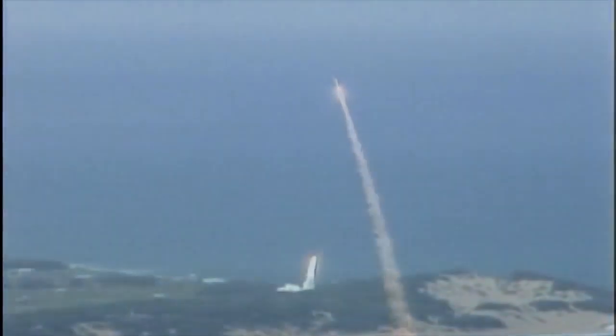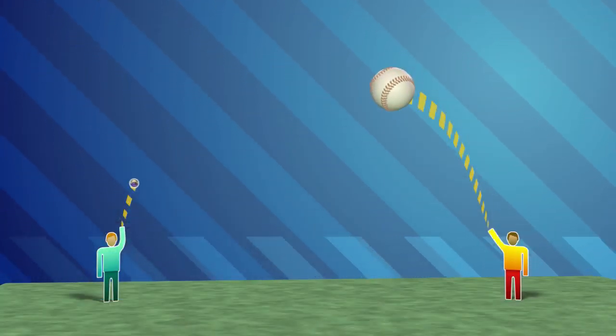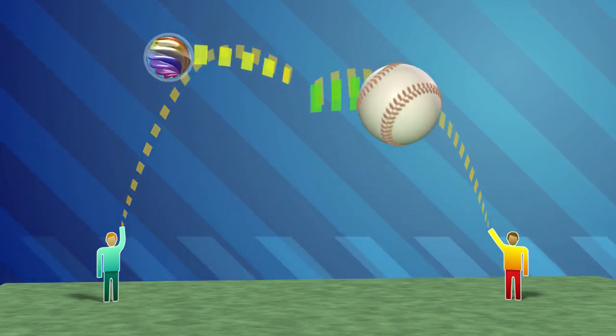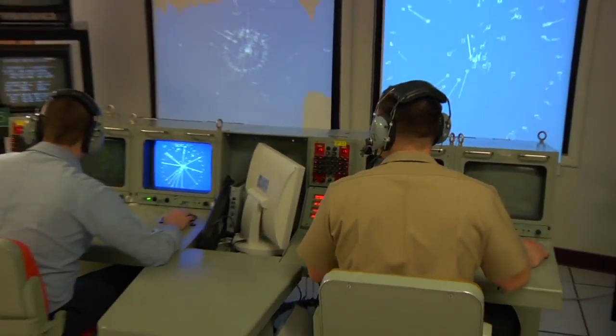Launching one missile to defeat another missile seems impossible. You could think of it as lobbing a baseball into the air — it's going to follow a ballistic trajectory — and then another person was going to throw a marble and hit the baseball. That's a very slow example. The missiles and the targets both travel much, much faster — thousands of feet per second. So it takes a lot of precise science and a lot of teamwork to guide the missile to its target.